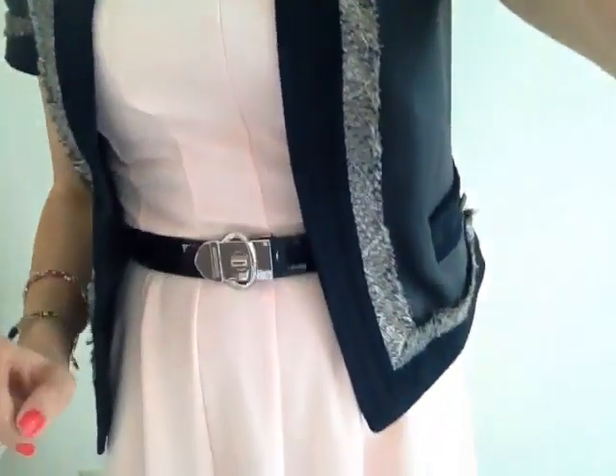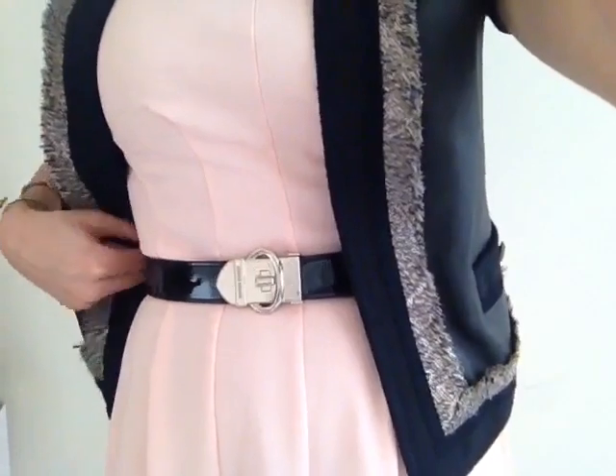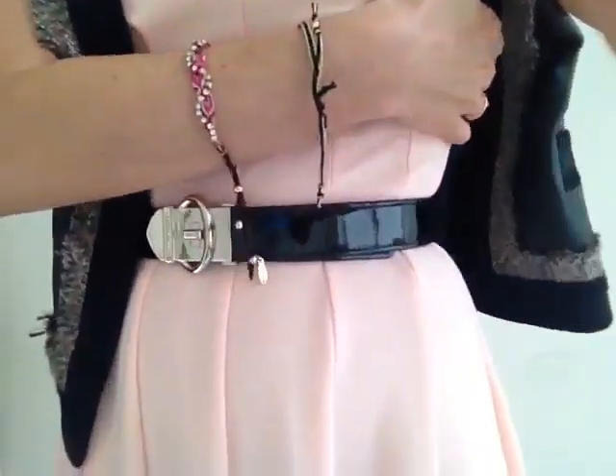It's a little bit warmer here, so I was actually excited because I didn't put a pair of tights on. I belted it with this Karen Millen belt that I just got — I got this for Christmas — the little patent leather belt, and I just love it.